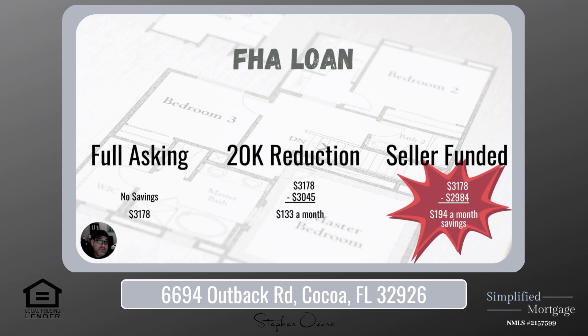Moving on to your FHA: full asking price monthly payment of $3,178 — no savings baseline. With that $20,000 reduction, the new mortgage is $3,045, giving you a grand savings of $133 a month. And if we use seller concessions to buy down your interest rate, the new payment is $2,984, giving you a grand savings of $194 a month — reinforcing the common theme that buying down your interest rate saves you the most.